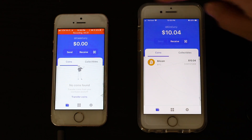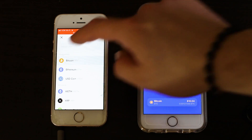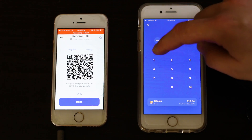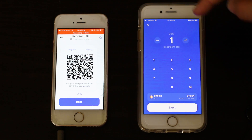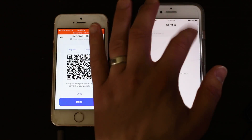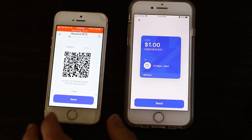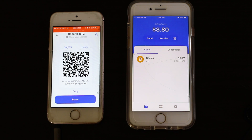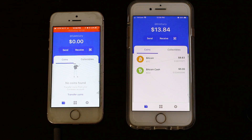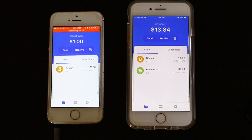You can also transfer wallet to wallet. Select Send on one wallet, select Receive on the other, choose Bitcoin, and scan the QR code — then send one dollar worth of Bitcoin. That is how you can directly transfer money from one wallet to another, which is how you'd buy something from someone. Our Bitcoin Cash has also appeared in the wallet now.